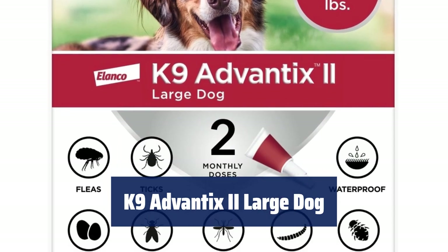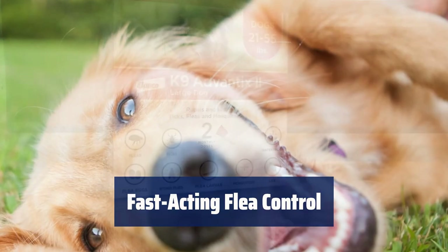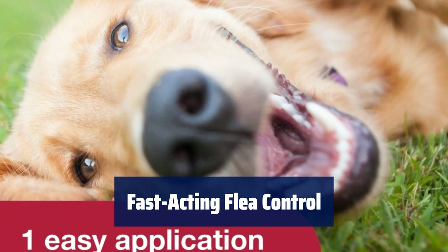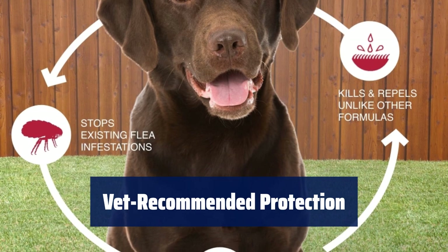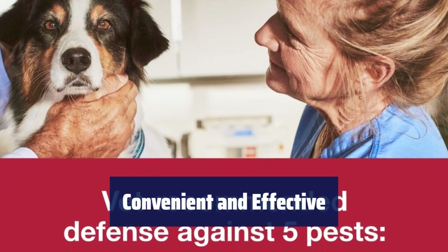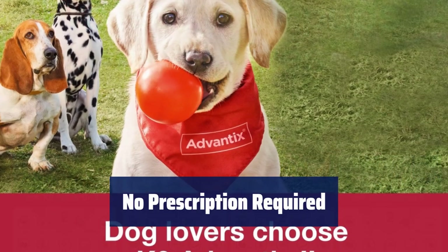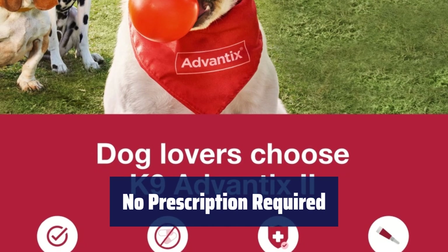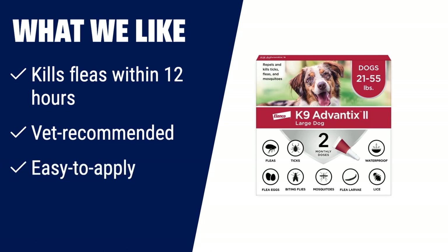Number 2. Keep your furry companions safe with this large dog treatment. It prevents and kills fleas, ticks, mosquitoes, and more. This formula starts killing fleas within just 12 hours of application. Your vet trusts this formula to kill and repel pests on contact, so your dog doesn't have to suffer from flea bites anymore. This topical treatment is easy to apply and fragrance-free. Plus, it's waterproof after 24 hours for long-lasting protection. You don't need a prescription for this powerful flea and tick treatment. What we like: If you have a large dog weighing between 21–55 lbs, K9 Advantix 2 is the ideal flea and tick treatment. It kills fleas within 12 hours of application, is vet-recommended, fragrance-free, and waterproof, ensuring long-lasting protection for up to 30 days.